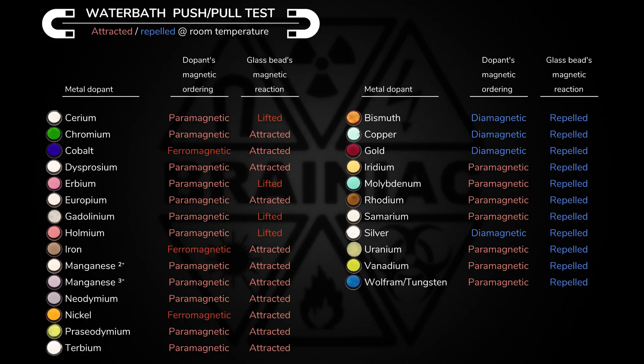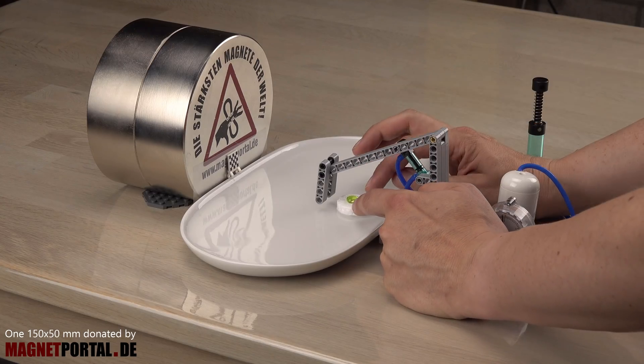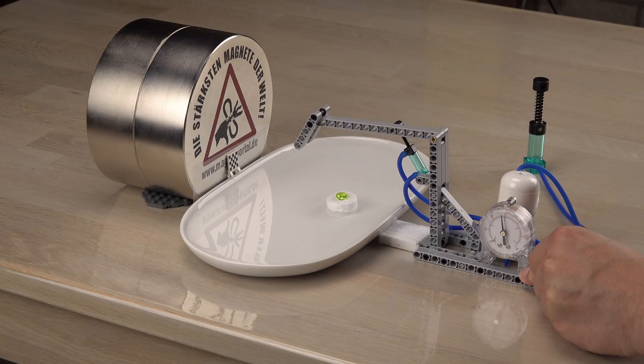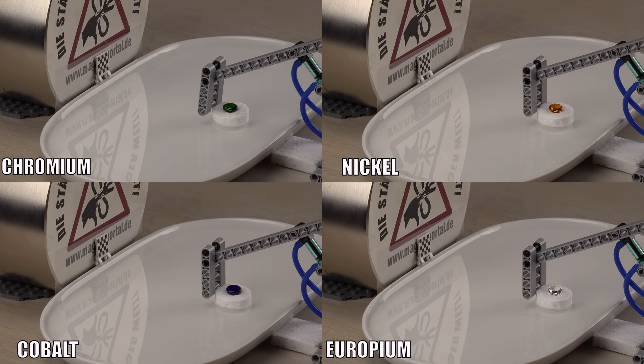We still need to measure which one is attracted the most. For this I will use an old favorite of mine — the water bath run. The more attracted, the faster the time. The slowest with the least attraction are really slow, but let's get it over with.